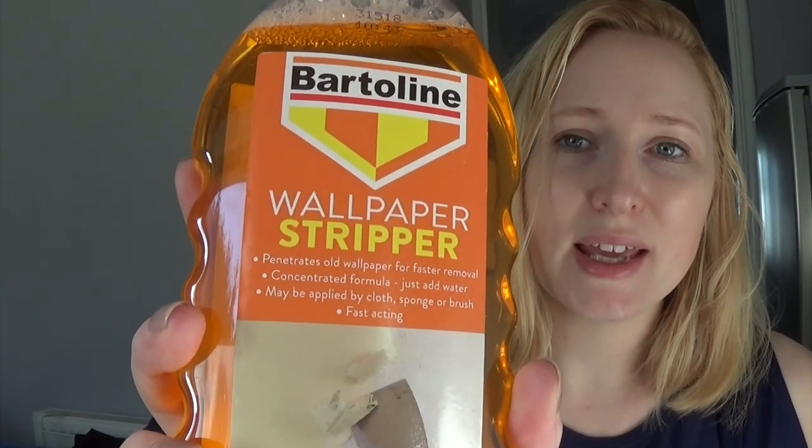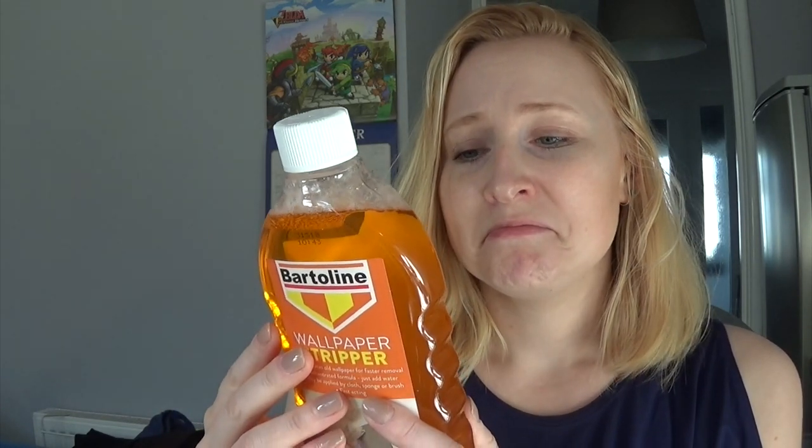Something I've never bought before — usually we just wet the wallpaper with water or washing up liquid water, but I thought I'd actually buy some wallpaper stripper to try and make it a bit easier. This says it penetrates old wallpaper for faster removal — concentrated formula, just add water, may be applied by cloth, sponge or brush, fast acting. I've only bought one small bottle but I just thought it might help, so we'll give that a shot.